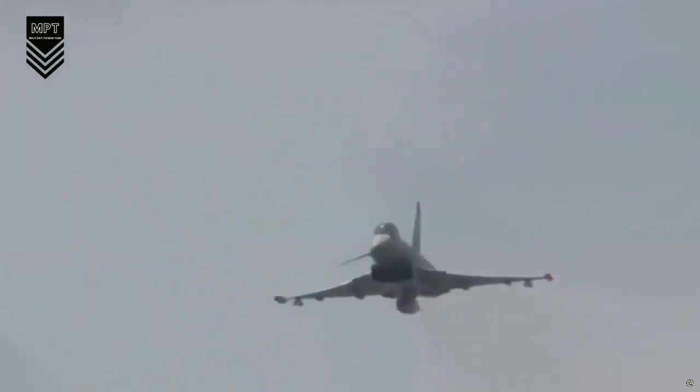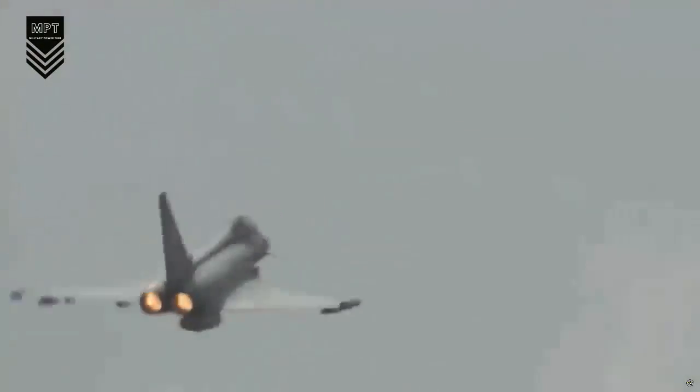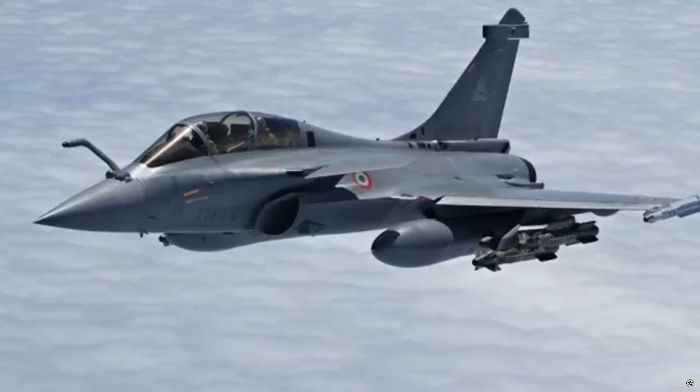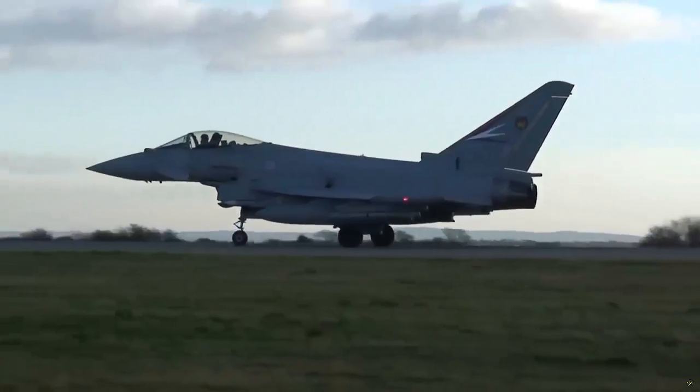In addition to Turkey, Germany also blocked the sale of Eurofighter Typhoon fighter jets to Saudi Arabia. After this, Saudi Arabia turned to Eurofighter's rival Rafale. This attitude of Germany is met with reaction by other producing countries.